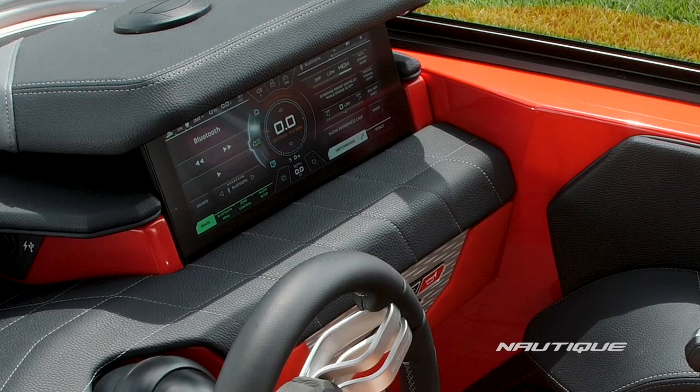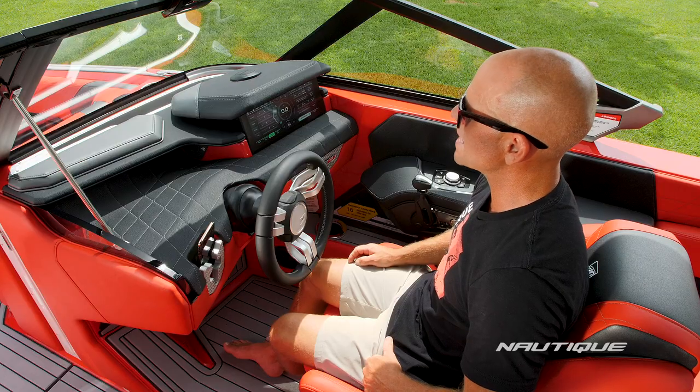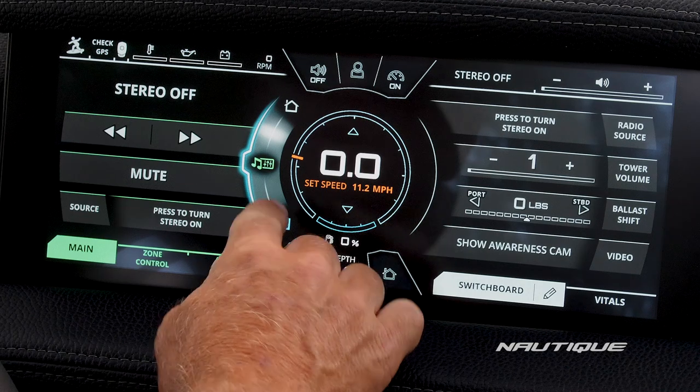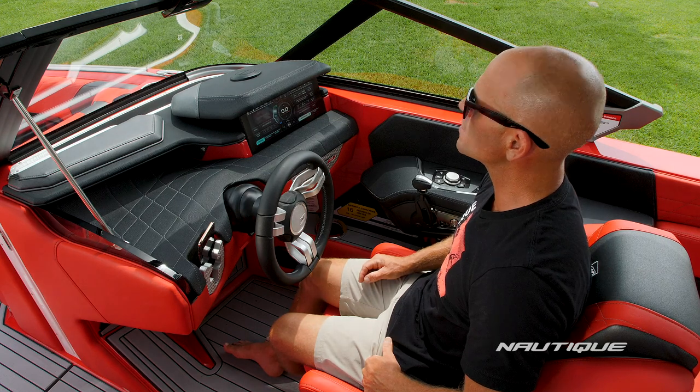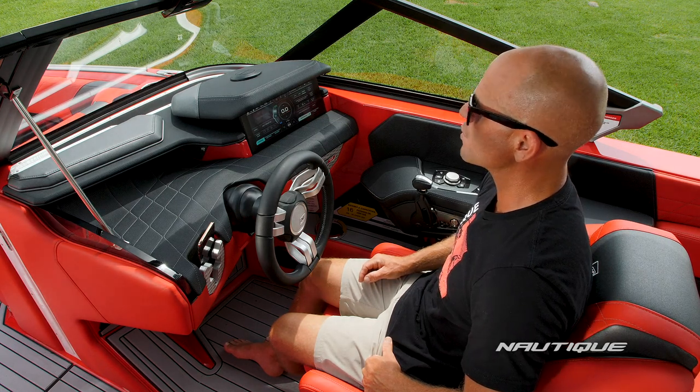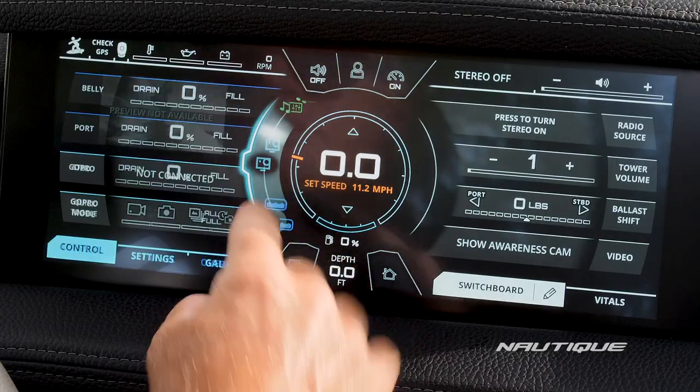Standard on all Nautiques is zone control, which allows you to customize each area of the boat, maximizing your sound experience. Our next item is GoPro integration — when you sync your GoPro to your Link Panaray touch display, you have complete control of your camera right from your helm.